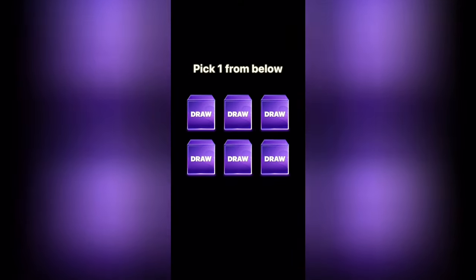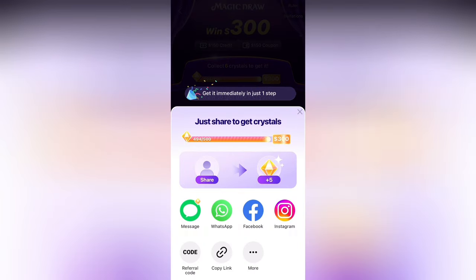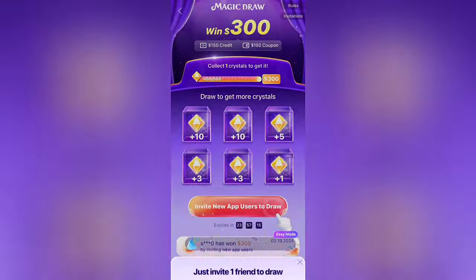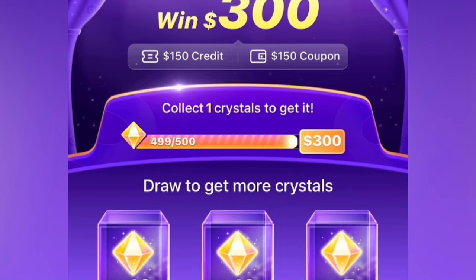So after the first round of getting $150 in credit, you can then start to get $200 in credit at level 2. Keep clicking draw now and going through with the crystals. Now at this point, when it says share to get your crystals multiplied, this just means you need to share your link. You do not need to refer anybody — just share your link to one of the other apps, click X, and it will say congrats, you scored a reward of 5 crystals, bringing you to $499 out of 500 crystals.